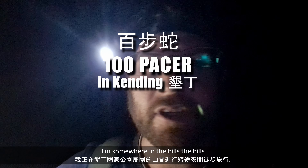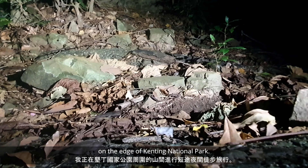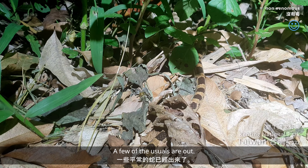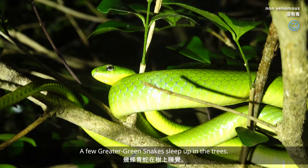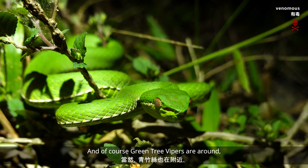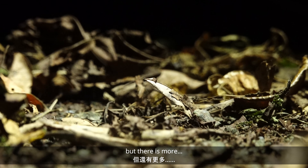I'm somewhere in the hills on the edge of Kanding National Park, taking the opportunity to go for a quick night hike and see what we can see. A few of the usuals are out — a red-banded snake scurries off the trail, a few greater green snakes sleep up in the trees, and of course green tree vipers are around. But there's more.